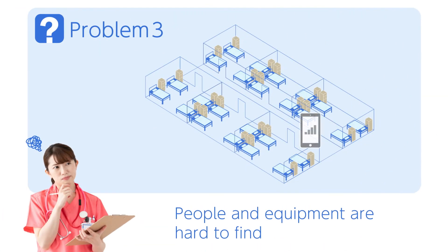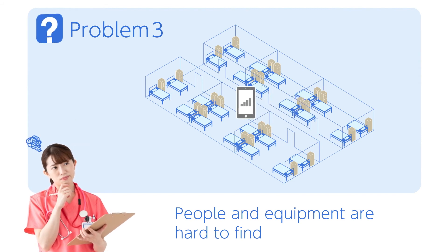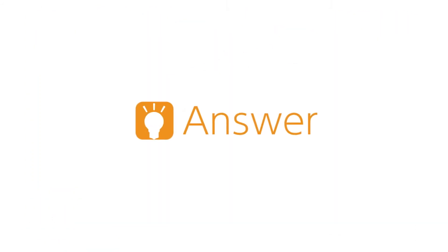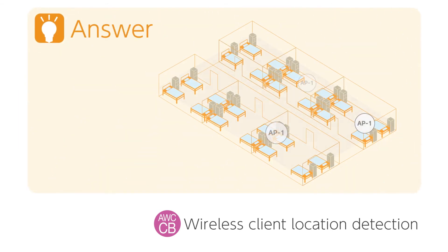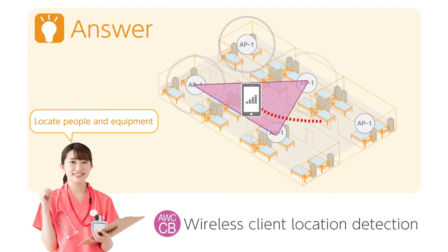In a busy, fast-moving medical environment, locating medical equipment and people can be difficult. Resolve this with wireless client location detection. Our management software displays the client's position on a floor map, saving you time and effort of searching for equipment and people.